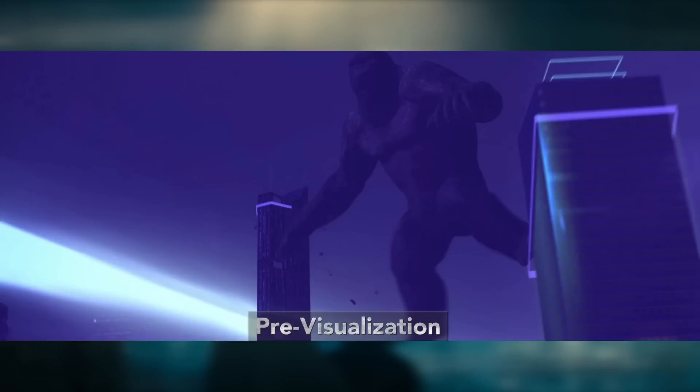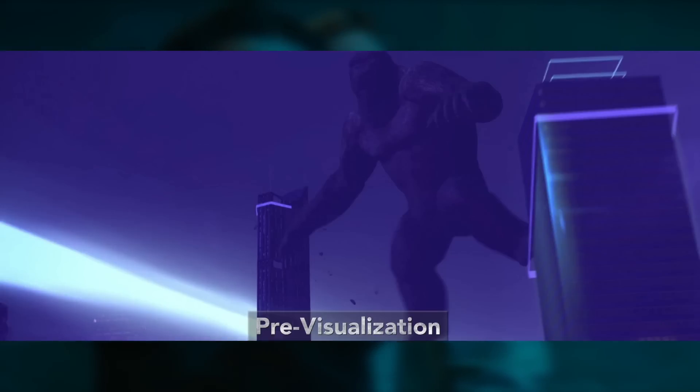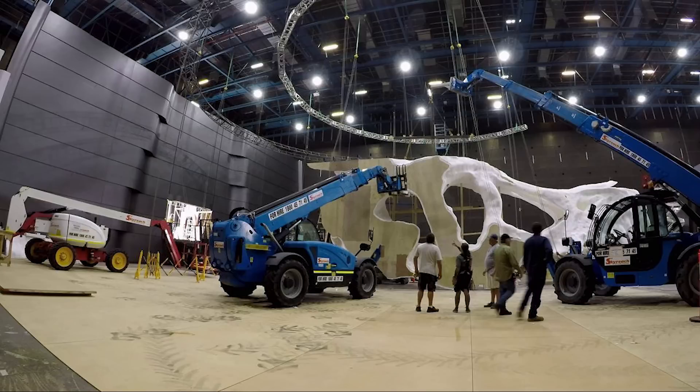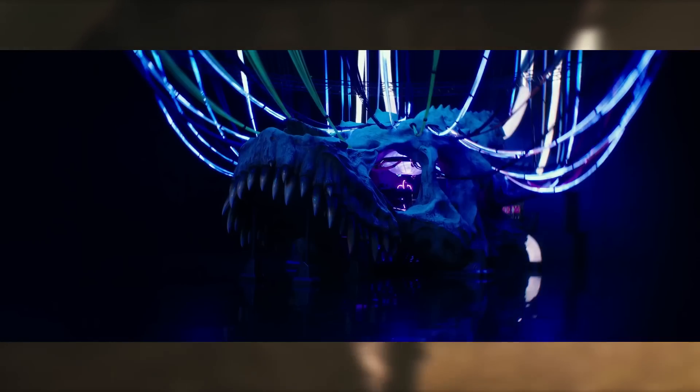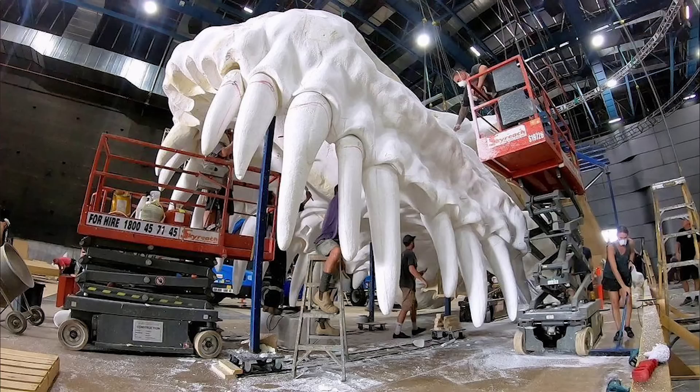We also see some previs of Kong jumping around Hong Kong. There's some BTS pictures of the Ghidorah prop skull being made, and it actually looks way bigger in these behind-the-scenes photos than it does in the actual movie. I didn't realize how much of an undertaking that thing was. Tons and tons of people worked on it, so great job to the crew. It's just weird that it looks so incredibly massive in the BTS and yet in the movie it seems much smaller.